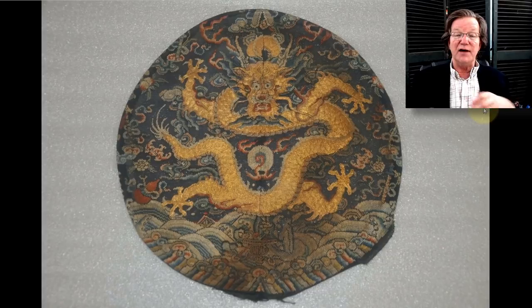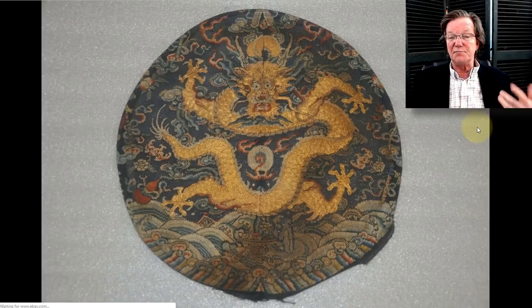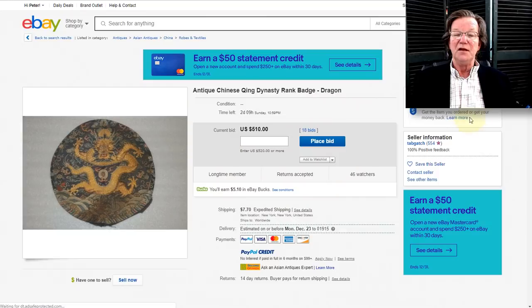There's a nice dragon rondelle — this to me looks dirty. If you end up buying this, talk to a really good textile conservator and see if they couldn't clean it for you, because I think it might clean up beautifully and make the colors pop. Do not do it yourself because you will destroy it. It's up to $510 and needs a little cleaning.